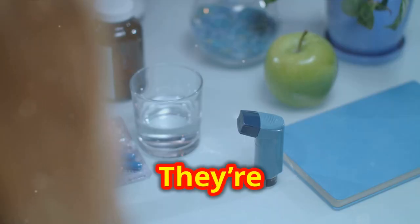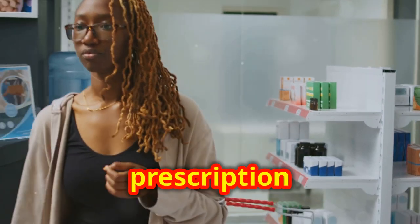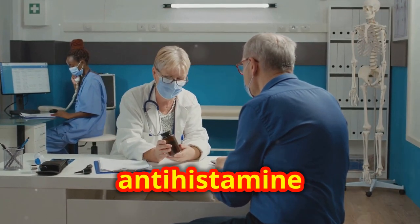Antihistamines are crucial in managing allergies by blocking histamine receptors, thereby reducing symptoms like sneezing, itching, and runny nose. They're a staple in allergy treatment, available in both over-the-counter and prescription forms. Always consult your doctor to choose the right antihistamine for you.